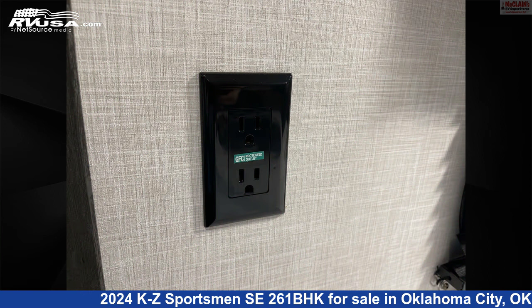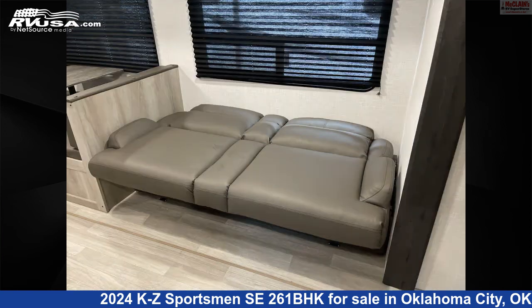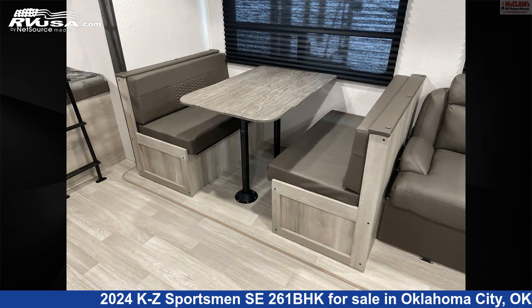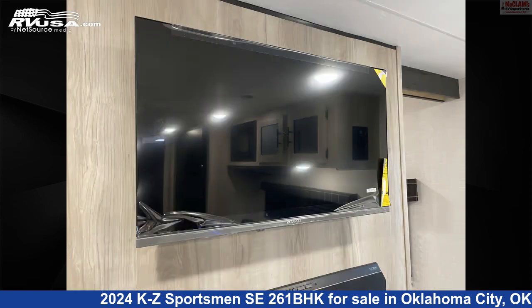The unloaded weight of this 2024 KZ Sportsman SE261BHK is 6,090 pounds. Remember, this is an AI-generated video of one of thousands of classified listings on RVUSA.com. If you're interested in this unit, visit the link in the video description to view more photos and the current price, or reach out to the seller.